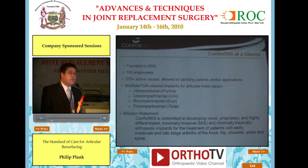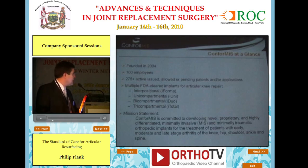Our company was founded in 2004. We have today a little over 100 employees and 275 patents — key patents on patient-specific technology related to implants and instrumentation have issued. Our mission is to develop novel, proprietary, and highly differentiated, minimally invasive orthopedic implants for the treatment of patients with early, moderate, and also late-stage arthritis.